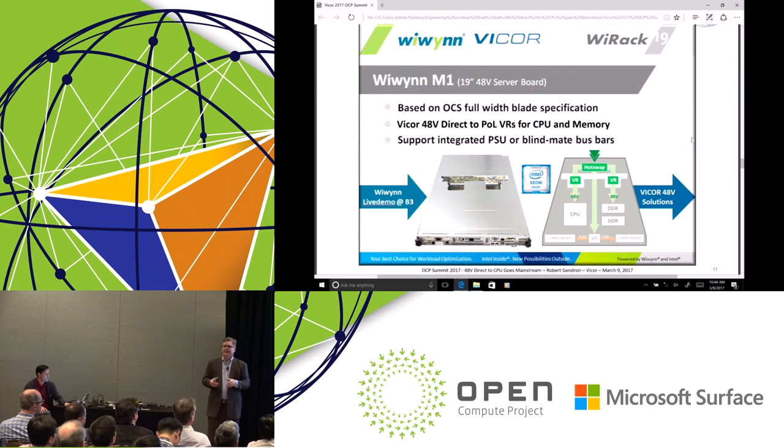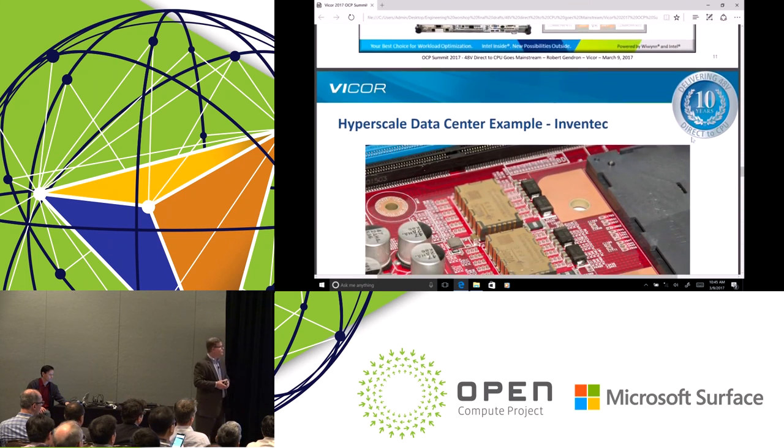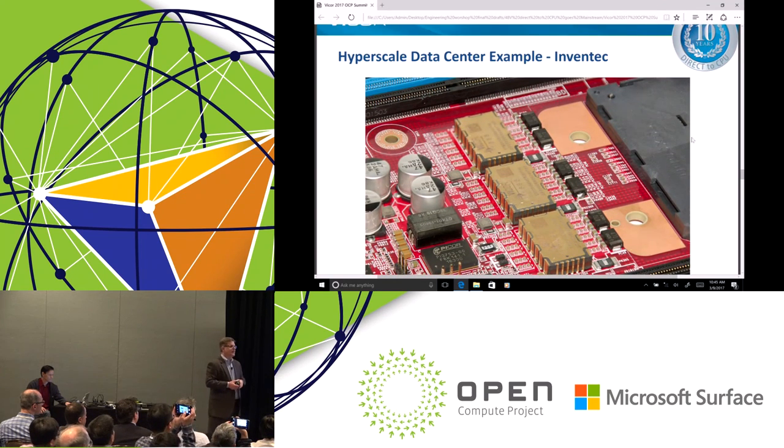Here are some examples of products that are out there or being released soon. Right here at the show, they announced yesterday an OCS compliant blade — if you look in their booth you'll see the implementation exactly as I showed: 48 volt direct to point of load for CPU, memory, and auxiliary rails. Another example is Inventech, who recently did an IBM P9 processor design. In that case the load is over 300 amps, requiring three of our VTMs in parallel supplying the load, with our PRM device sitting behind them.